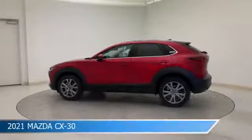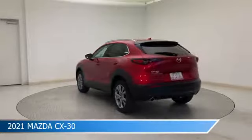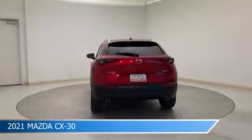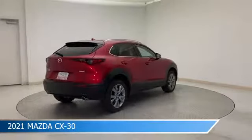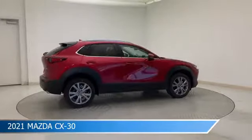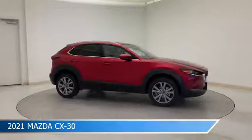Take a look at this 2021 Mazda CX-30, equipped with a 6-speed automatic transmission in Soul Red Crystal Metallic. This car comes with some great features including all-wheel drive, blind spot monitor, alloy wheels, Android Auto, and more. Come in and check it out today.